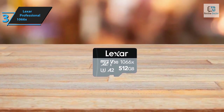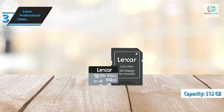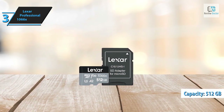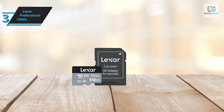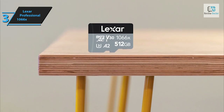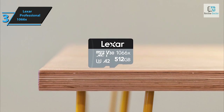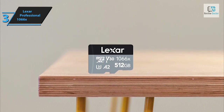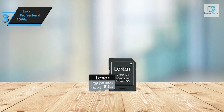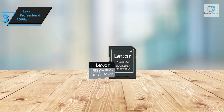The Lexar Professional 1066x card offers a considerable capacity of up to 512 gigabytes, with high performance reaching 160 megabytes per second at a reasonable price considering its specifications. While it's an excellent choice for action cameras due to its Class 10, UHS speed class 3 (U3), and video speed class 30 (V30) ratings, the card's A2 rating also makes it a suitable choice for Android devices, ensuring faster uploading times.